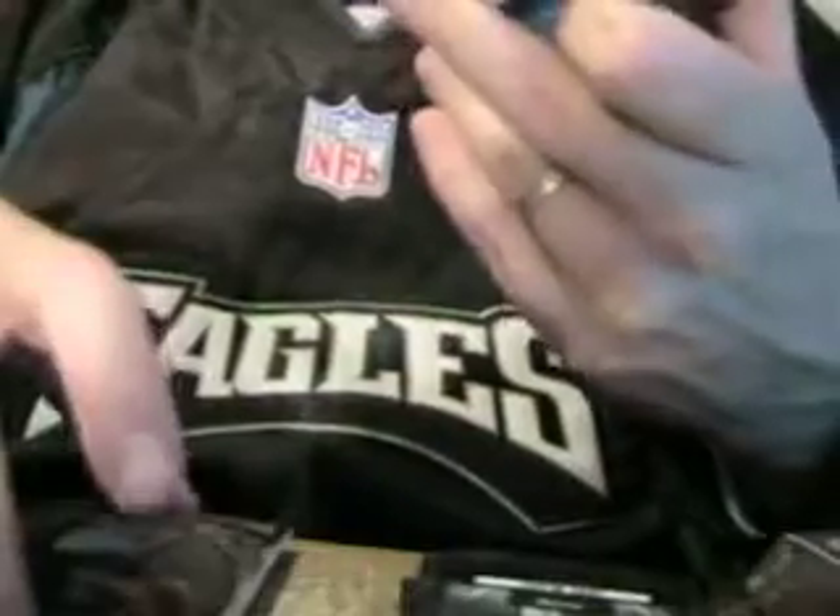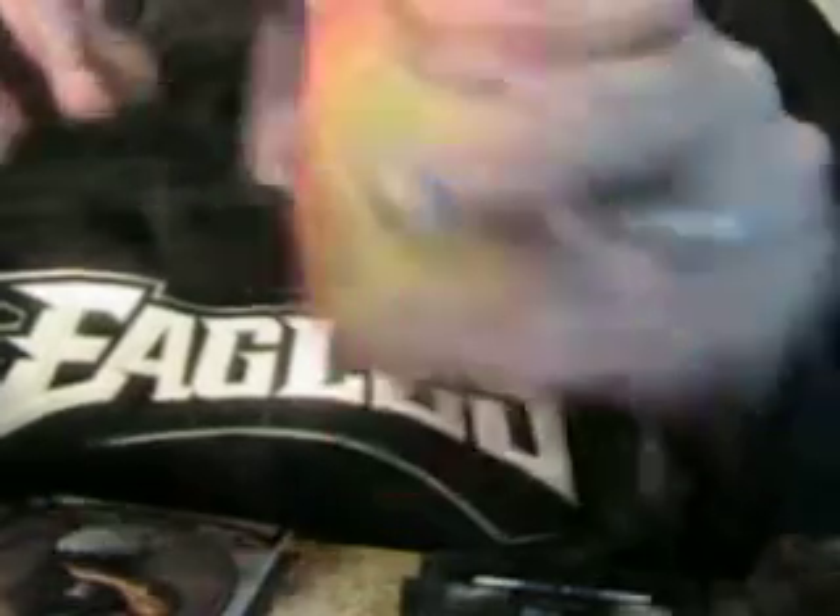Numbered 199 for the Twins - Nick Blackburn, refractor. We're gonna have a patch card - game used patch cards, we're gonna have two of them. Now we're heating up - Buster Posey for the Giants. Now we're getting hot! Anthony Hewitt, numbered 26 of 50, for the Phillies.